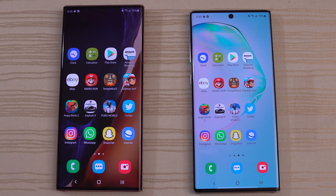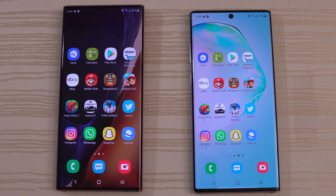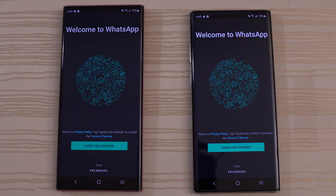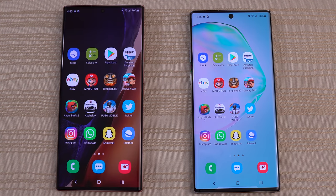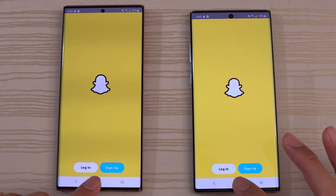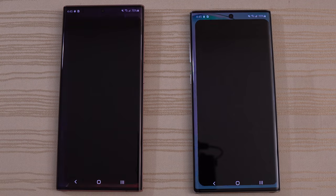Twitter — draw. Instagram — draw again. WhatsApp — very close, you guys are the judges. Snapchat — very close, I think that was the Note 20 Ultra.